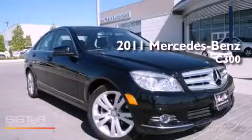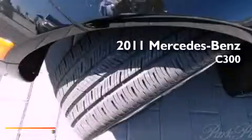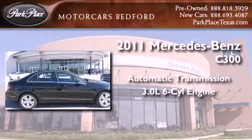This is a certified pre-owned 2011 Mercedes-Benz C300. This four-door sedan has an automatic transmission and a 3.0-liter V6.